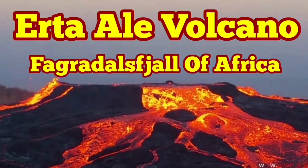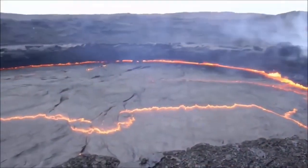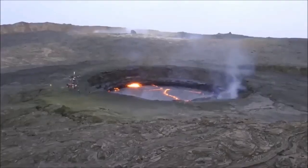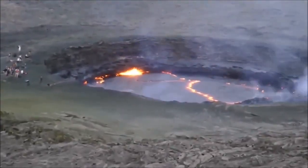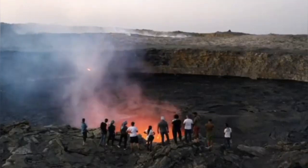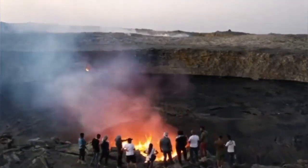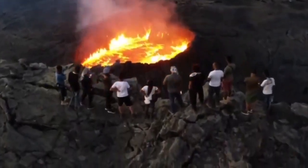Erta Ali Volcano, or Smoking Mountain, is more active than its counterpart. It's the most active volcano in Ethiopia, located in the Afar Triangle where oceanic crust is exposed at the surface of the earth. It's a big volcanic lava lake, active all the time — at least in the 20th and 21st century, the most active volcanic lava lake in the world.